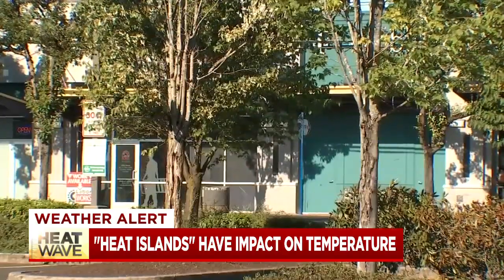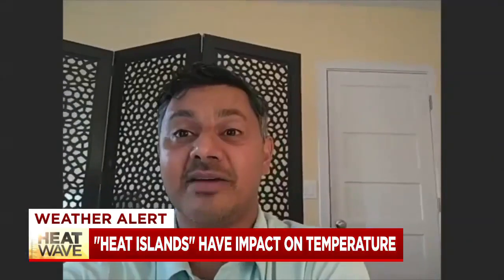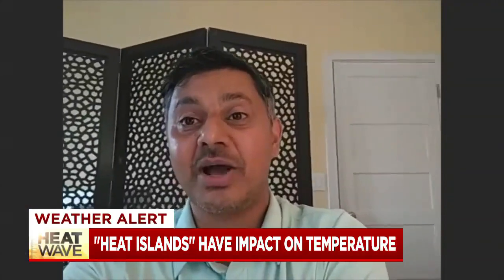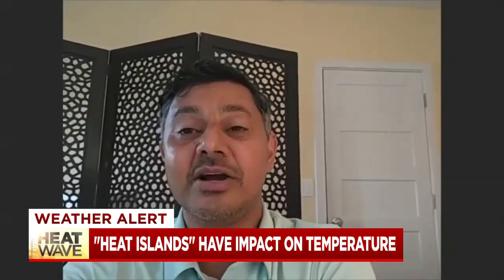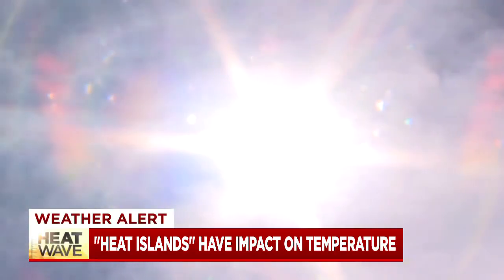Some of those materials absorb the sun's radiation a bit more fully and hold on to that for a longer period of time. So when you have a material that's holding on to that heat for a long period of time, it's re-radiating that heat back out into the world.